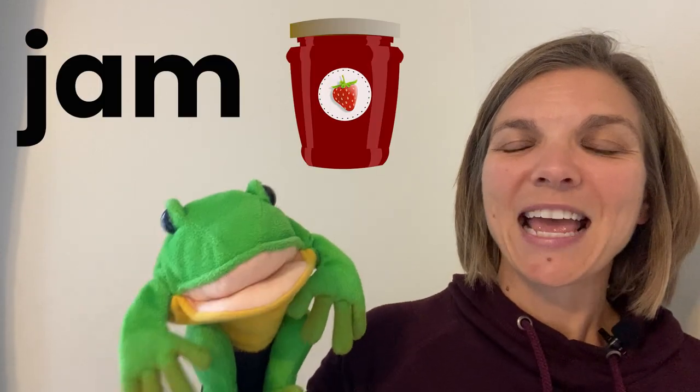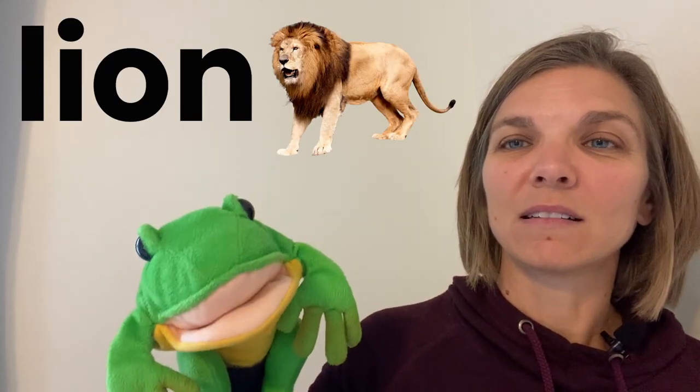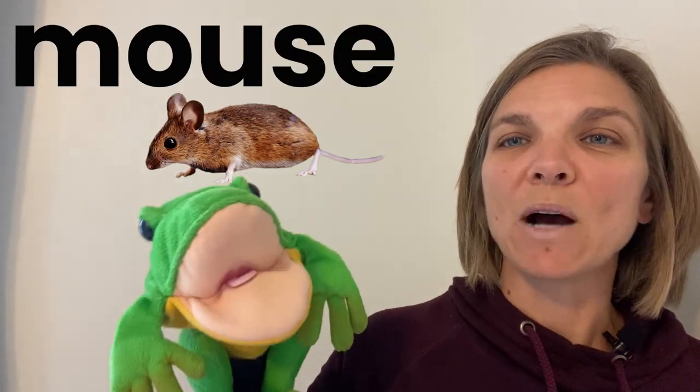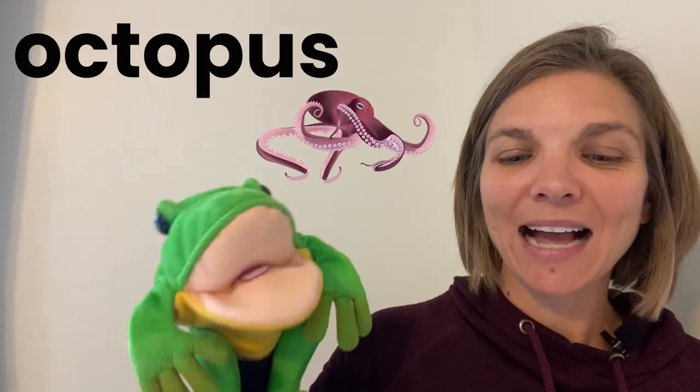K is for kangaroo, kangaroo. L is for lion, l lion. M is for mouse, m m mouse. N is for nest, n n nest. O is for octopus, a a octopus. P is for penguin, penguin.